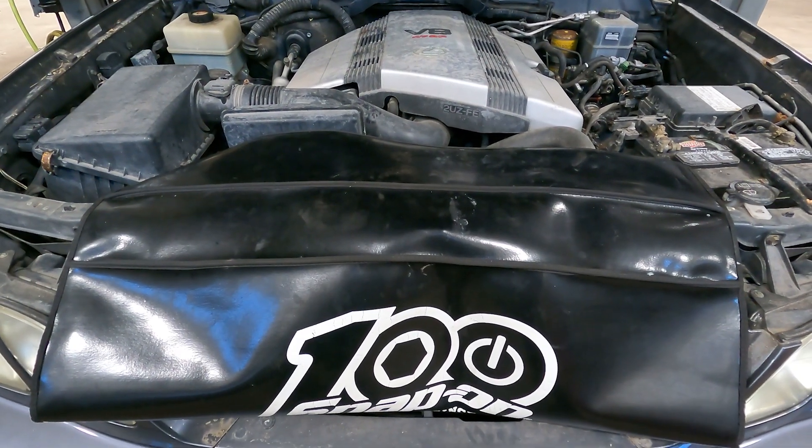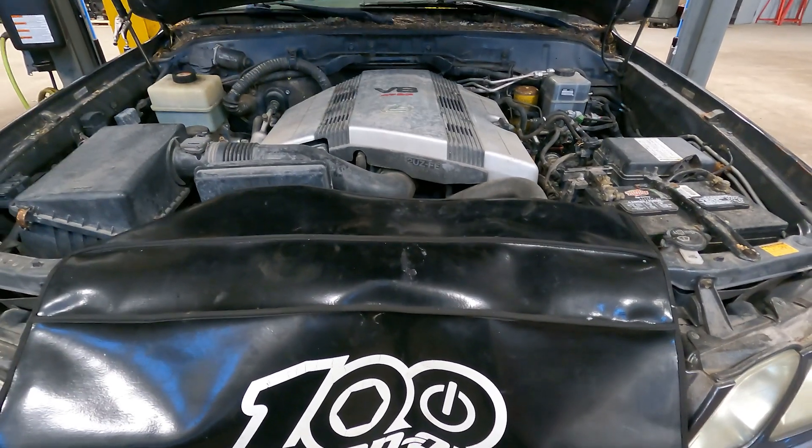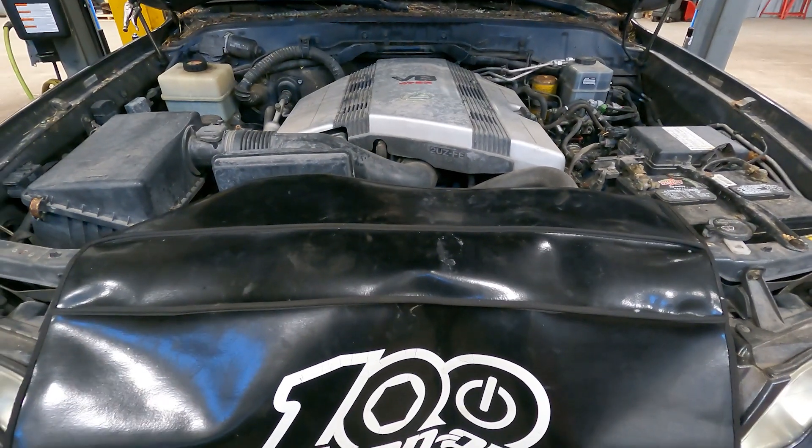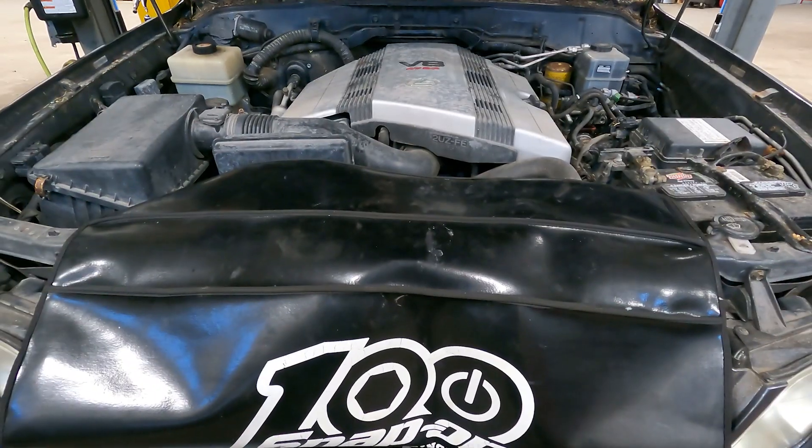Good morning! Today on customer state spot: customer states check engine light is on and lost power steering out of nowhere. Please check and advise, and while you're there, perform a multi-point inspection. Say no more.